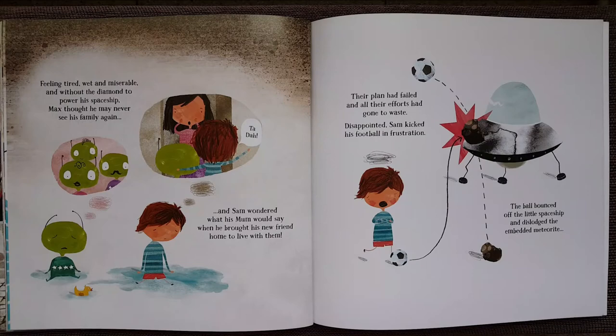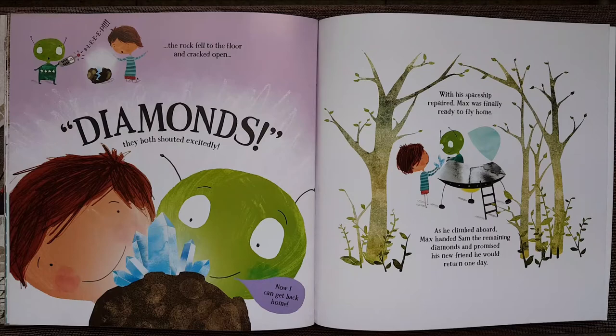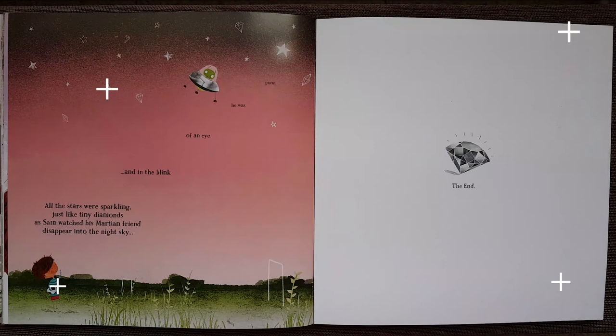Diamonds! They both shouted excitedly. Now I can get back home, said Max. With his spaceship prepared, Max was finally ready to fly home. As he climbed aboard, Max handed Sam the remaining diamonds and promised his new friend that he would return one day. All the stars were sparkling just like tiny diamonds, as Sam watched his Martian friend disappear into the night sky. And in the blink of an eye, he was gone.